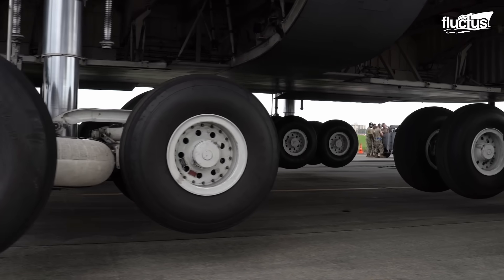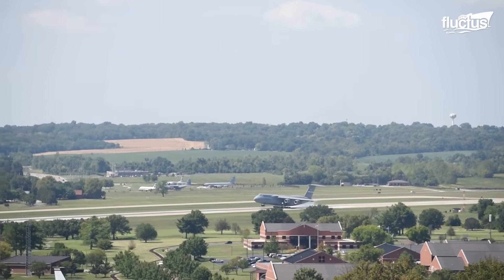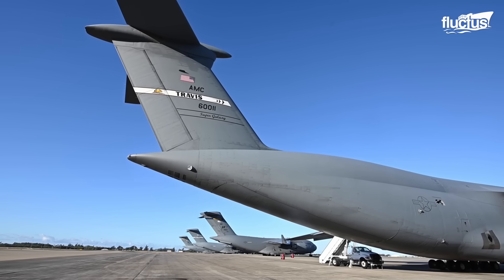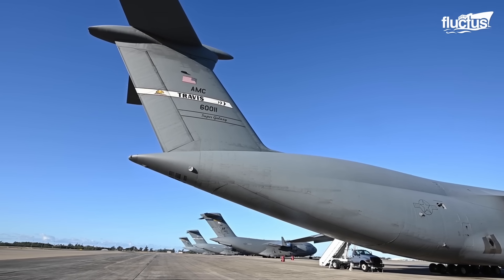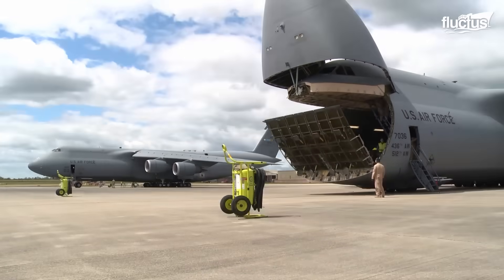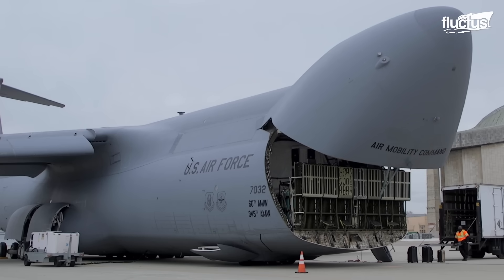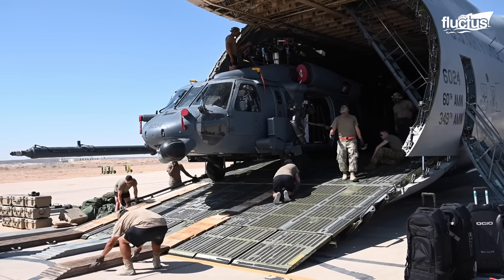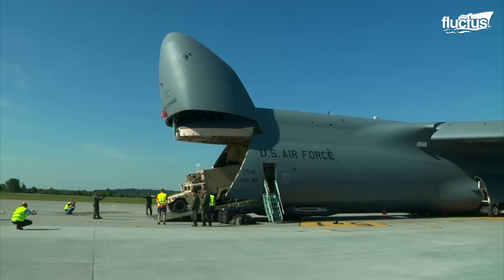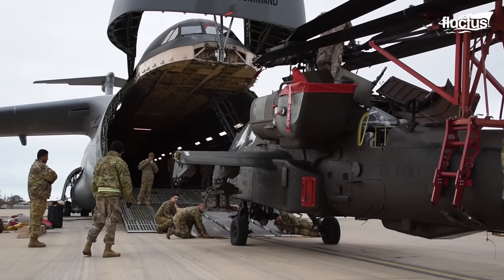Remarkably versatile, the C-5 can take off or land in nearly any location worldwide. Enhancing its logistical flexibility, the C-5's landing gear includes a three-position kneeling system. This unique feature allows the cargo floor to be lowered to truck bed height, facilitating the loading of outsized or heavy equipment by reducing the ramp angle in critical areas.